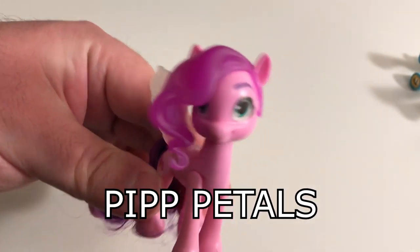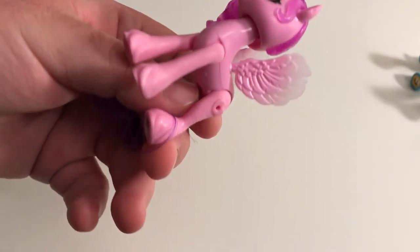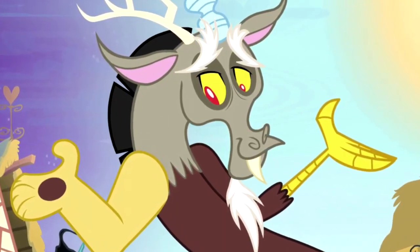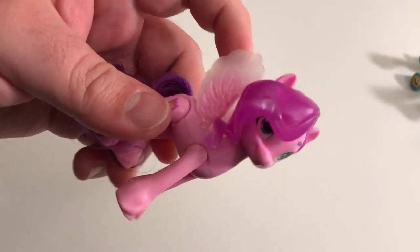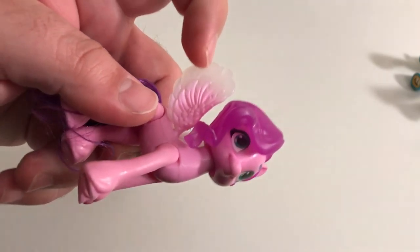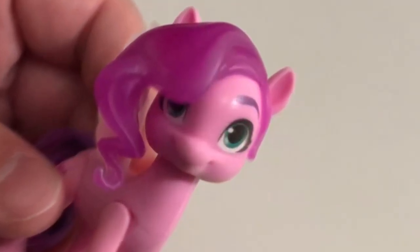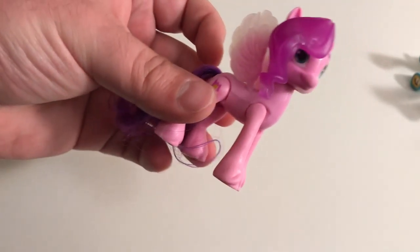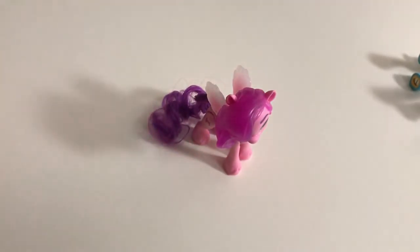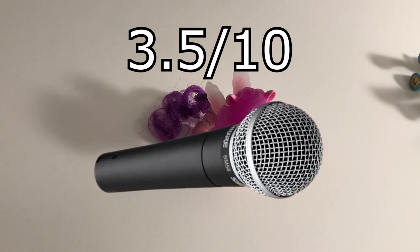And last but not least, we have Pip Petals! Now unfortunately, I was not able to get one with a plastic tail, but hey, at least you can brush it to your liking! One thing we can immediately tell is that her face is not looking good — I mean, it isn't bad, but it's like EW! It's still a cute toy and I don't regret buying it, but I'm afraid I'm going to have to give little Pippi here a 3.5 out of 10 microphones!